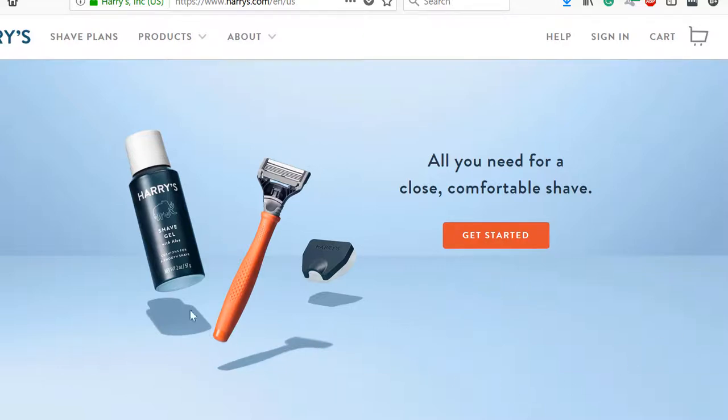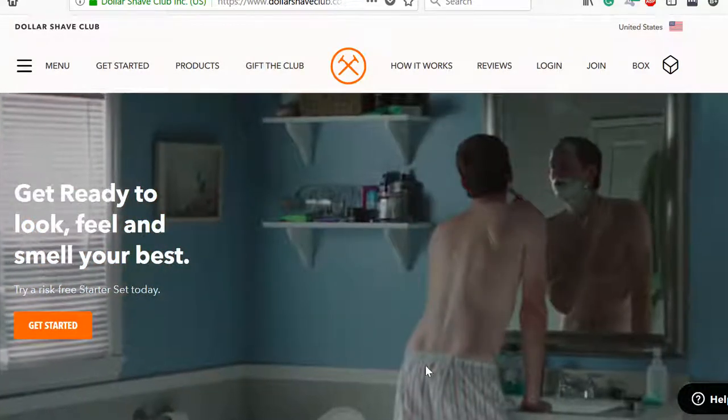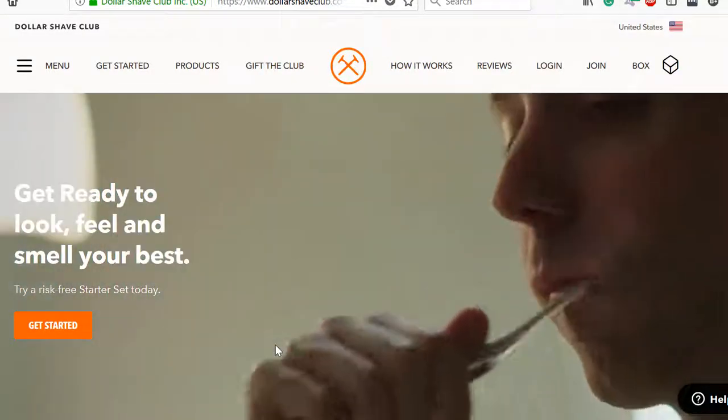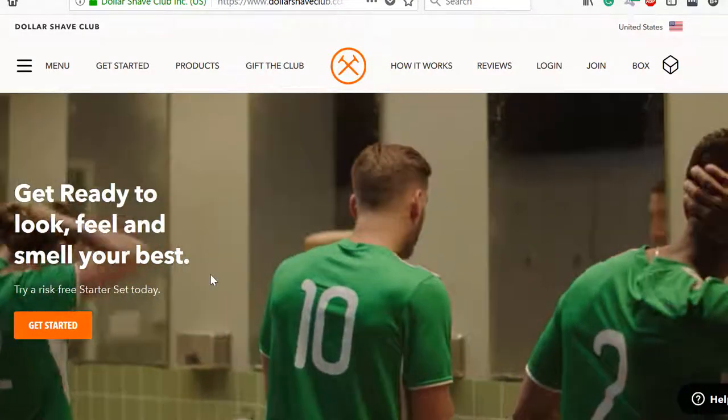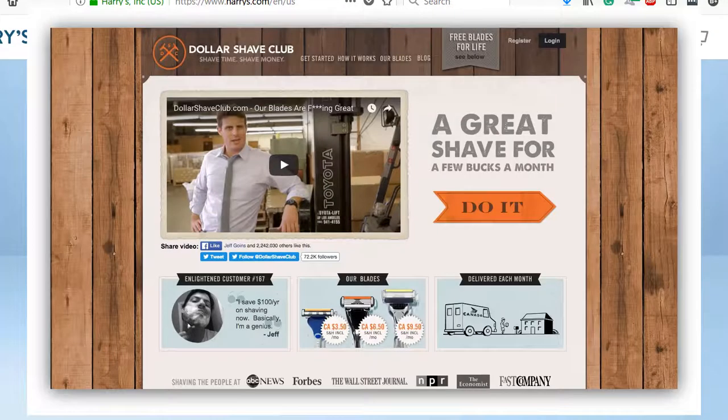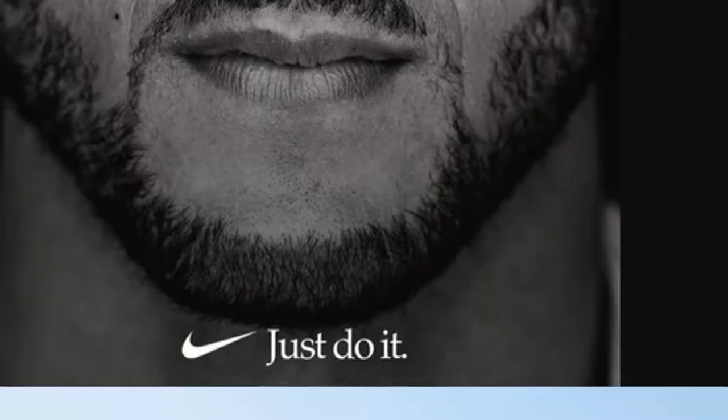The first thing you'll likely see is this kit, which they say is all you need for a close, comfortable shave. See this Get Started button? That's the call to action — just one button. Dollar Shave Club appears to be taking notes from Harry's here, because when I originally made this video, Dollar Shave Club's call to action button just said 'Do it.' This had been their call to action phrase for years, and I think it's safe to say this change probably had something to do with the recent Nike controversy.